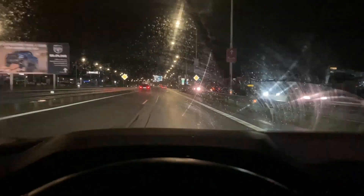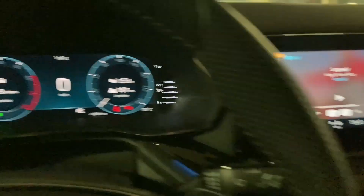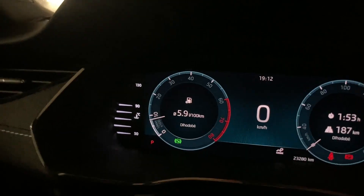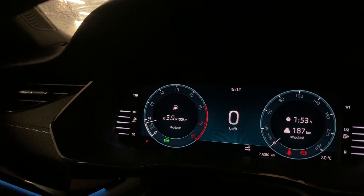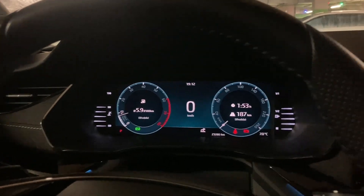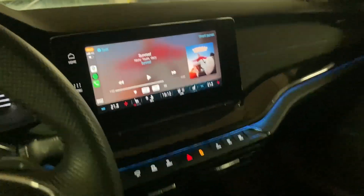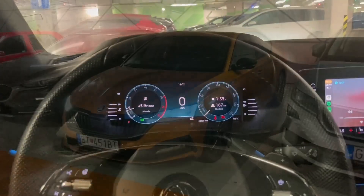We're coming to our final destination and it is raining. We arrived, and the most powerful engine consumed on the motorway 5.9 liters per 100km. That is a really great fuel consumption for the performance you're getting. The Octavia has been a really comfortable cruiser for the trip, which is a good thing about it.